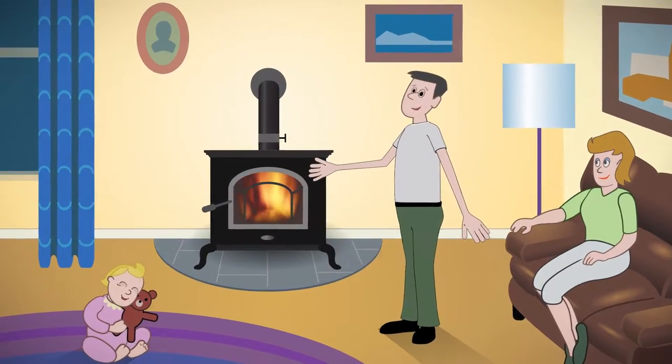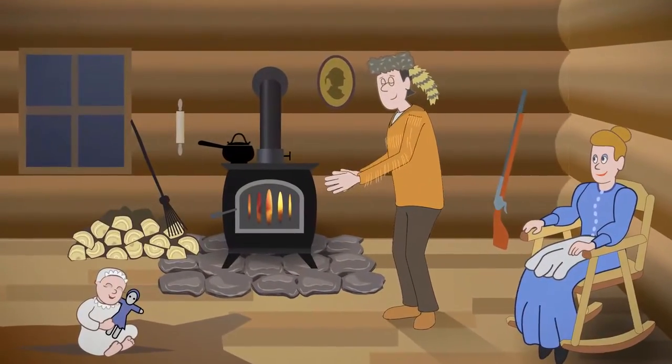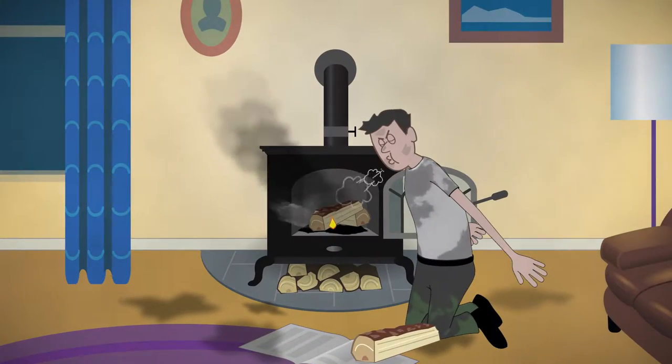We all love fire. Wood fires have kept us warm for ages, but wood stoves haven't changed in centuries. Even today, wood stoves are smoky, dirty, and hard to use.